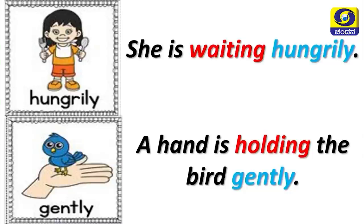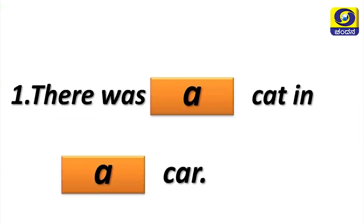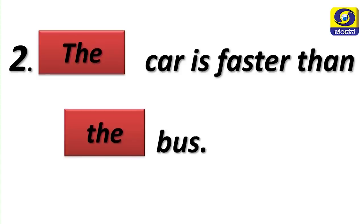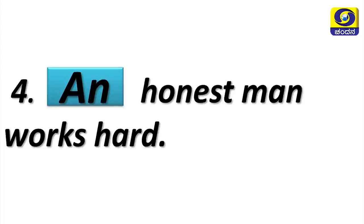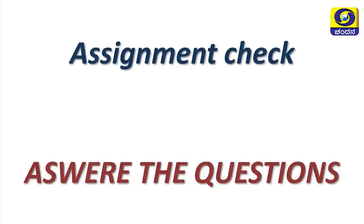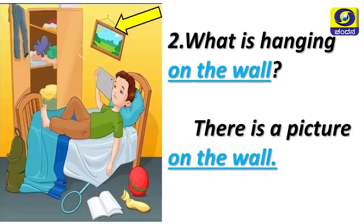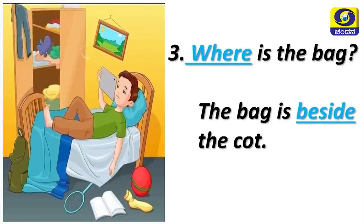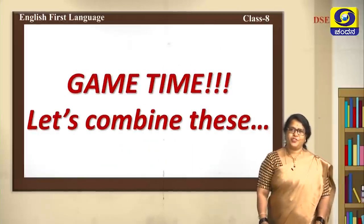She is lying on the sofa lazily, she is waiting hungrily, a hand is holding the bird gently. Fill in with 'a' and 'the': there was a cat in a car, the car is faster than the bus, my father is an engineer, an honest man works hard. Answer the questions: the boy is lying on the bed, there is a picture on the wall, the bag is beside the cot, there are clothes in the wardrobe.